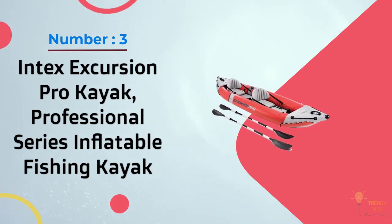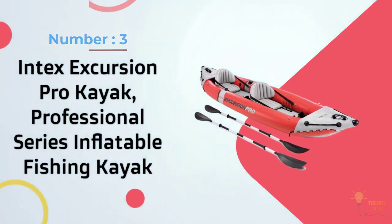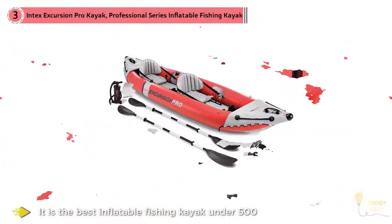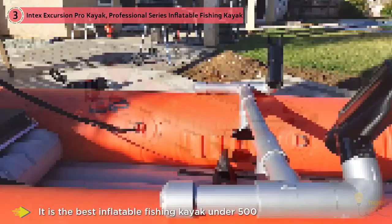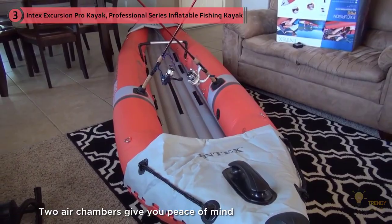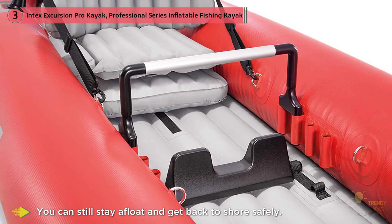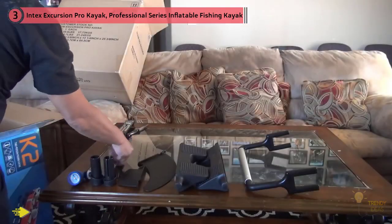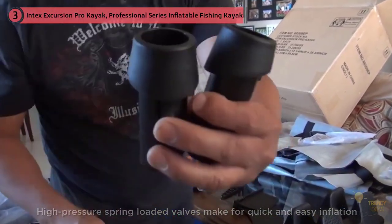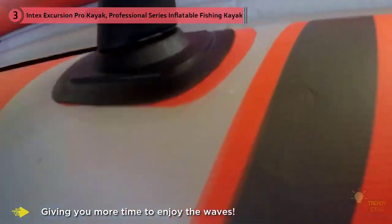Number three: the Intex Excursion Pro Kayak, a professional series inflatable fishing kayak. The Intex Excursion Pro is the best inflatable fishing kayak under $500, expertly constructed using durable vinyl super-tough laminate PVC with a polyester core that's puncture resistant and built to last. Two air chambers give you peace of mind — even if you pop a hole in your kayak, you can still stay afloat and get back to shore safely. The UV-resistant finish lets you paddle on hot sunny days without worrying about the integrity of your kayak. High-pressure spring-loaded valves make for quick and easy inflation and deflation, giving you more time to enjoy the waves.